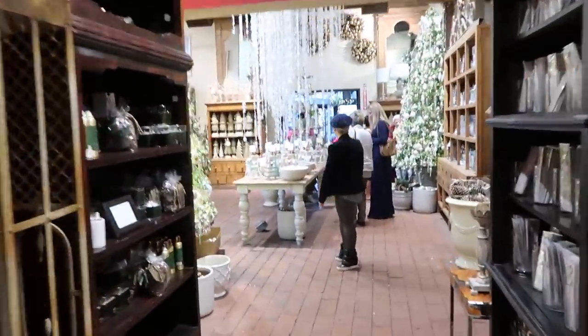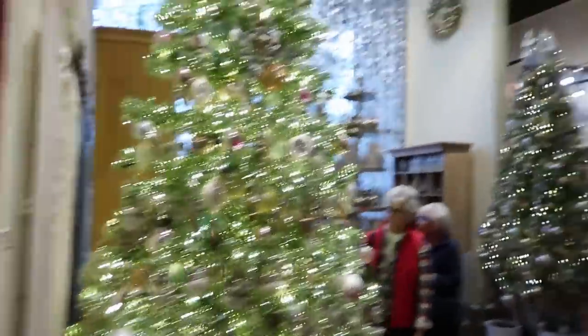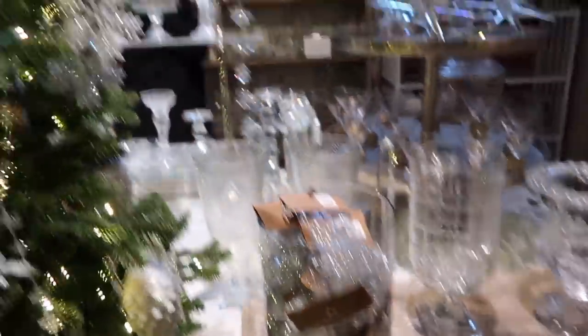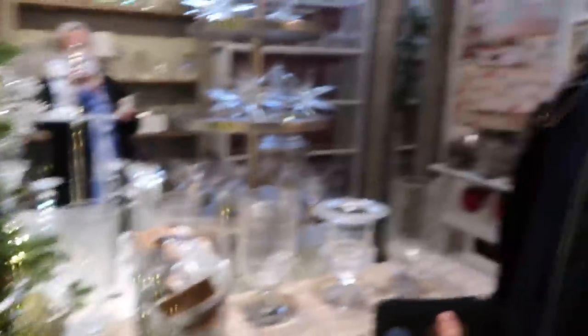Christmas wonderland — Daniel in his natural habitat. This room is so pretty. Look at this tree! We are dying over these crystal strands — diamonds on the tree. Look how beautiful. Those are really pretty, they are stunning. Do you love it?